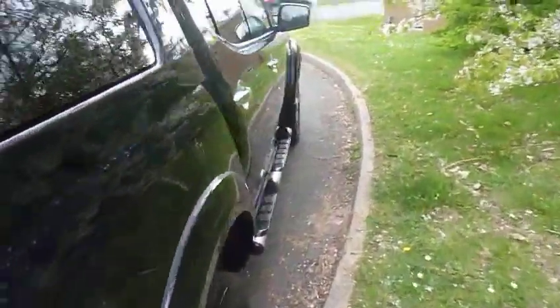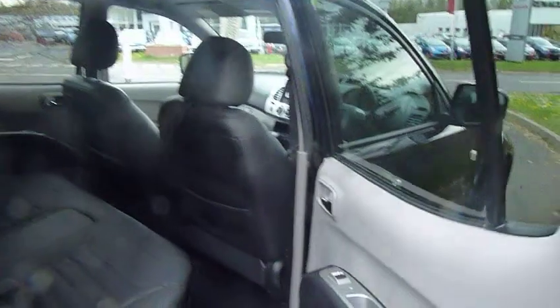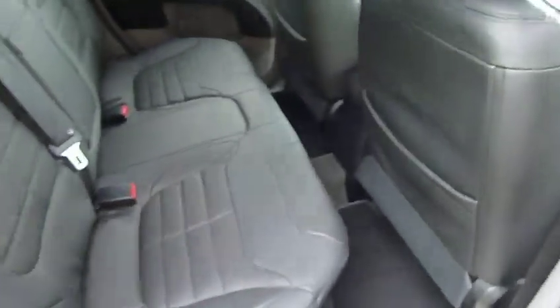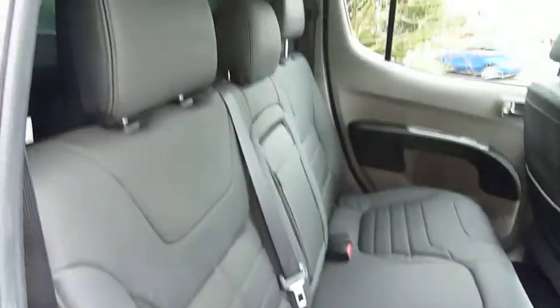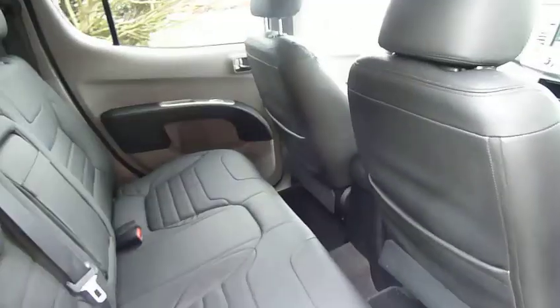It's had one owner from new, this truck, done just under 29,000 miles with full history with ourselves. If we have a look in the rear passenger compartment, as you can see, full leather interior on the Barbarian. Three full seat belts, stacks of room in there.